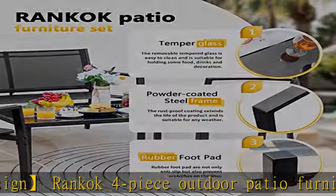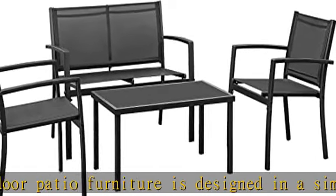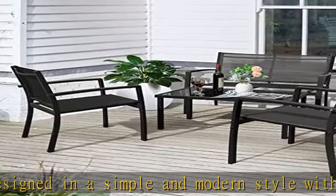Easy to assemble: we provide an installation manual and complete kit, so you don't need to spend much time assembling it, and you will get a modern and stylish conversation set at the end.